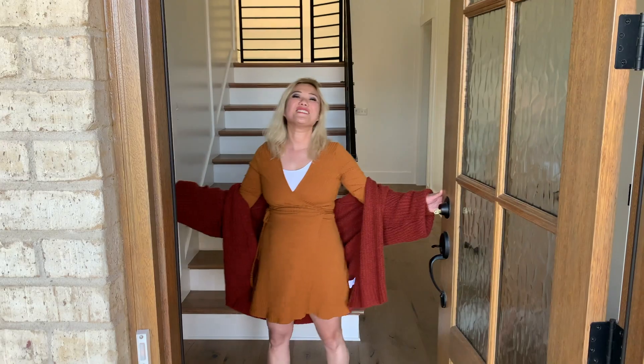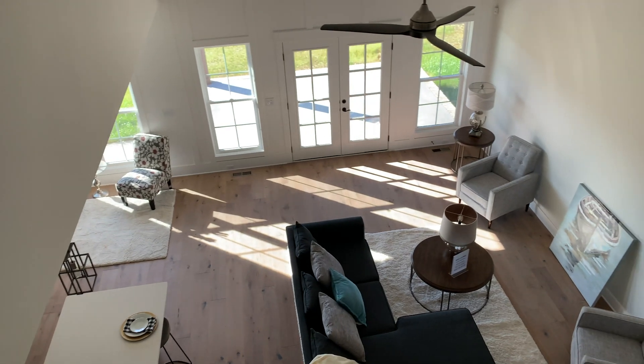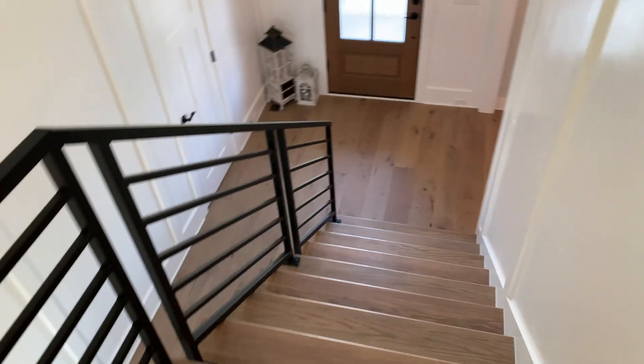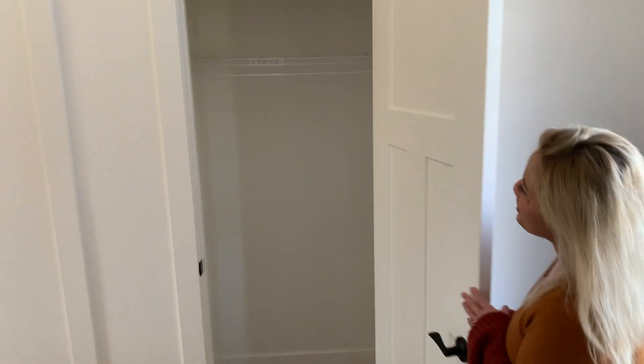Hello! Welcome to our home. Come on in. We come through the front entryway — this is where we're going to be putting our shoes and our coat.